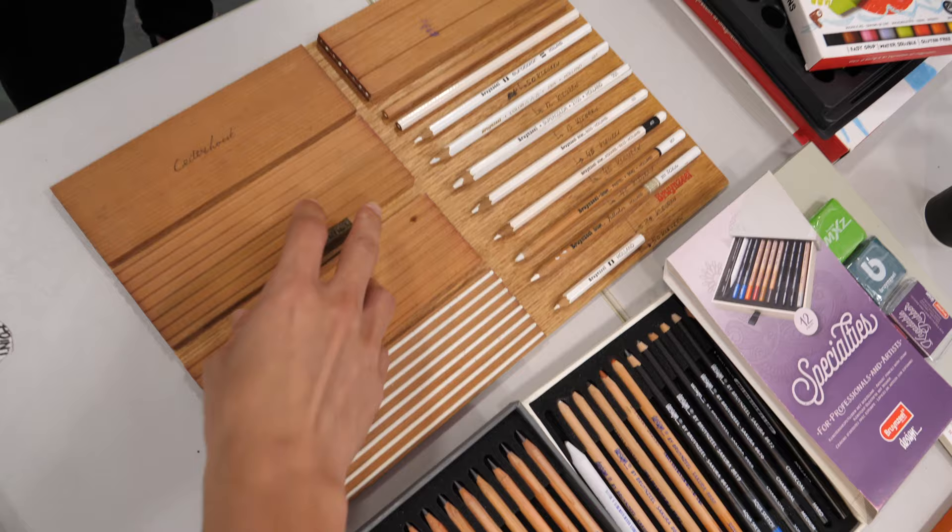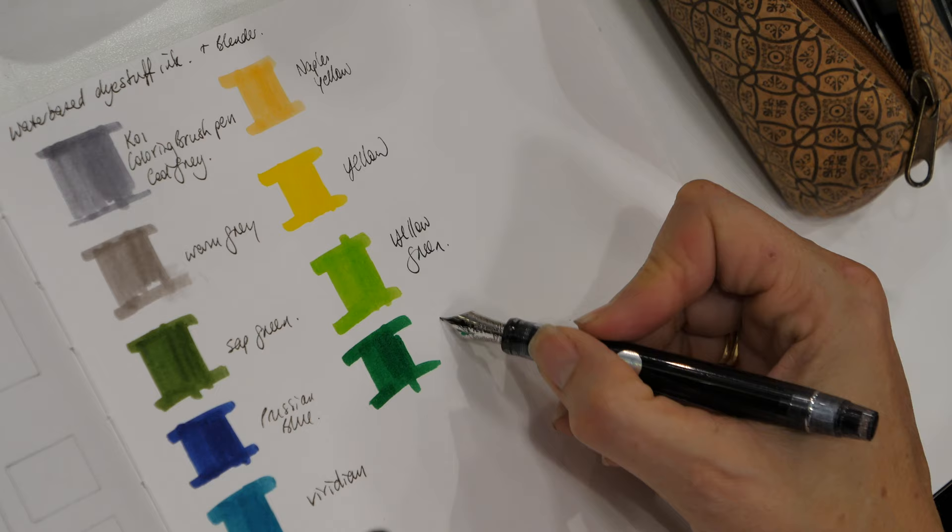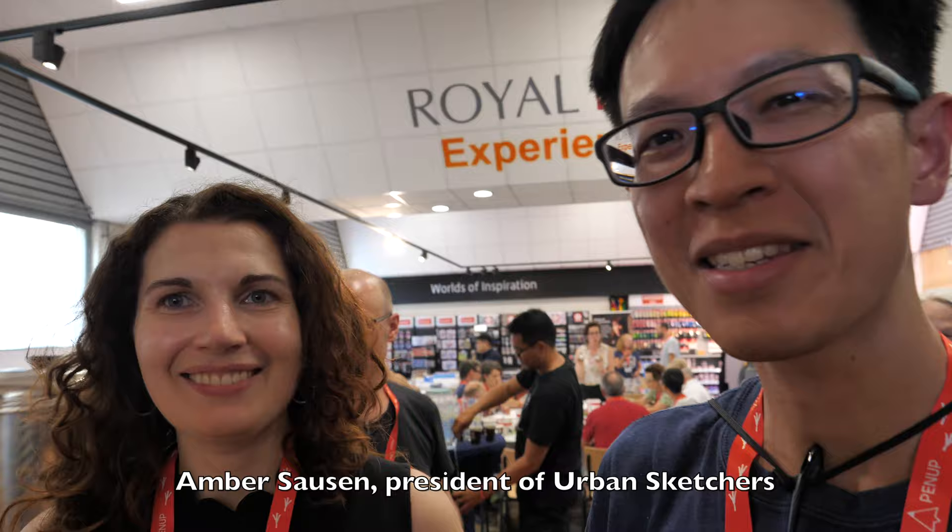Jane is doing her colour swatches again. Royal Talents happen to be our main sponsor for the symposium. The staff were showing us all the different products, which was really cool. We try to do something fun to thank all of our instructors for coming from around the world — whether it's a tour of a cool building or an amazing factory tour like we're getting here at Royal Talents. We're heading to the factory now to see how paint is made.